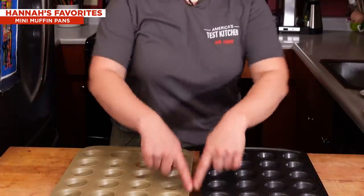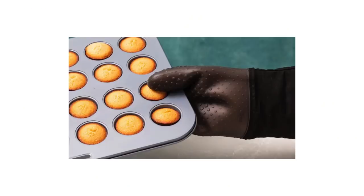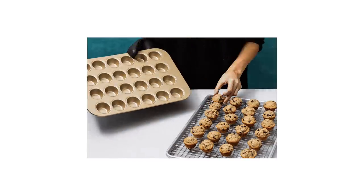Another thing was a generous rim — the rim is what goes around the pan. Both of these pans have some extra space there, and that just makes handling so much easier, especially if you're pulling them out of a hot oven with bulky oven mitts on. It gives you a place to land your fingers that's not right into one of your cute little baked goods.